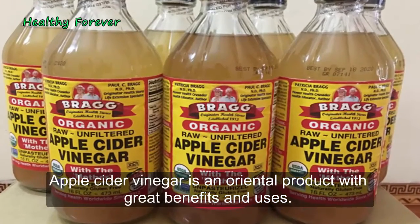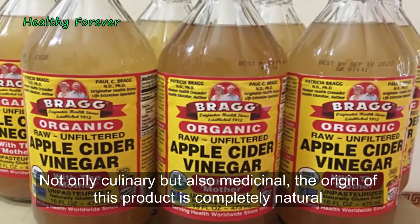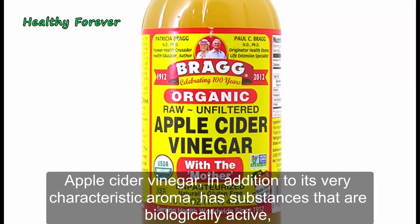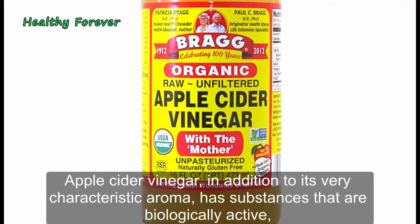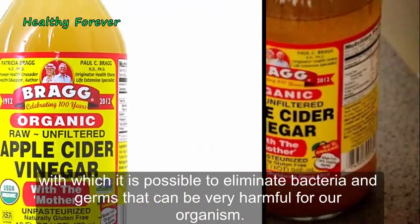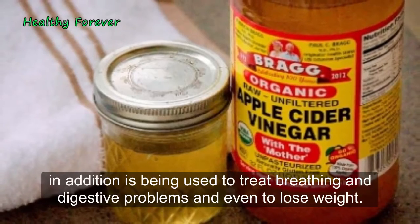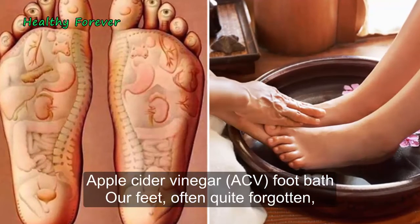Apple Cider Vinegar is an oriental product with great benefits and uses — not only culinary, but also medicinal. The origin of this product is completely natural, achieved through a process of fermentation of sugars from fresh and ripe apples. In addition to its very characteristic aroma, ACV has biologically active substances with which it is possible to eliminate bacteria and germs that can be very harmful to our organism. ACV is also used for cleaning our home, disinfecting the body, and conservation of food. In addition, it is used to treat breathing and digestive problems, and even to lose weight.